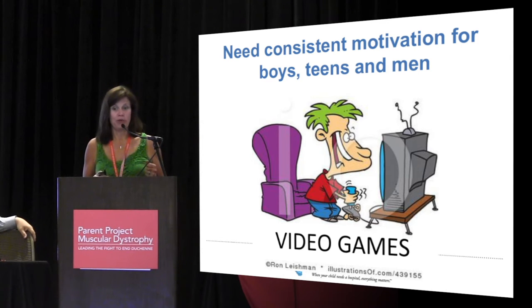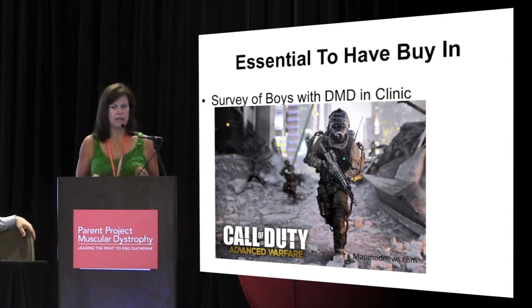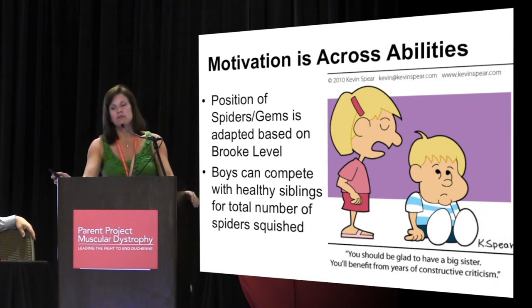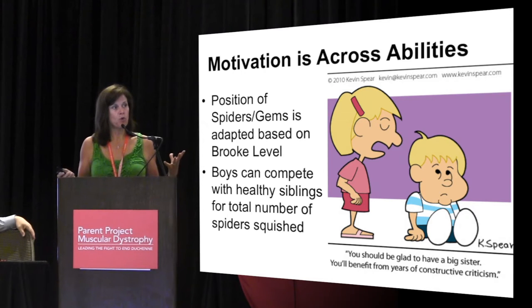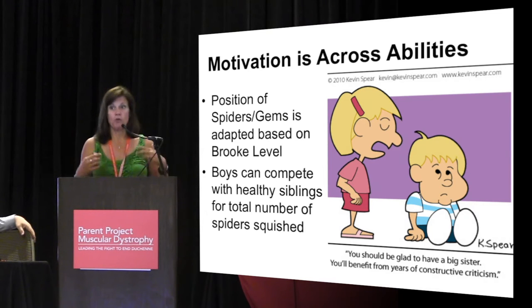When we asked the clinic, this is what we came up with. We thought we were being great — we were going to do a survey of all the boys in clinic and decide what they thought the game should look like. However, you are not allowed to kill things at Nationwide Children's Hospital. We also knew that motivation across abilities is important — someone with very limited abilities wants to feel successful, while someone with high abilities wants to be challenged. So in our game, you either squish spiders or you hunt for jewels. Apparently you are allowed to kill spiders, but nothing of a higher level.